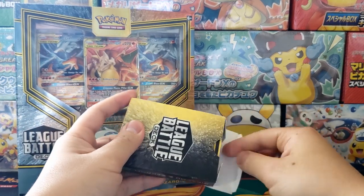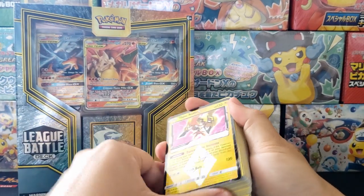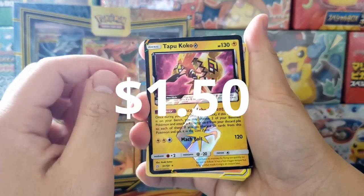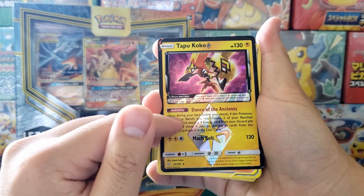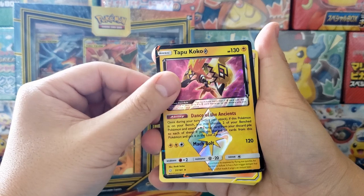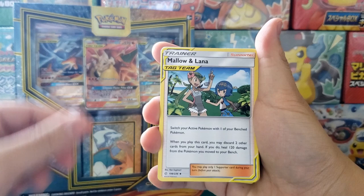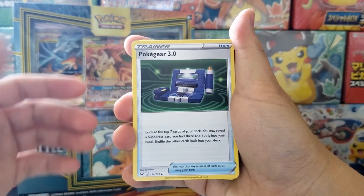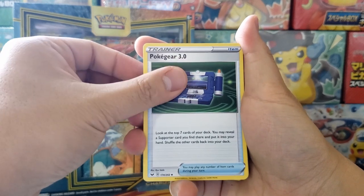Not only that, but you get an actually competitively viable Pokemon deck, which is super rare. You get the Tapu Koko Prism Star. A lot of people have asked me if the Prism Star is going to be as rare as the gold star cards from the early 2000s, and I don't really think so. Most Prism Star cards just aren't that amazing. You also get two copies of Mallow and Lana, which is really nice — they're competitively viable and pretty expensive.